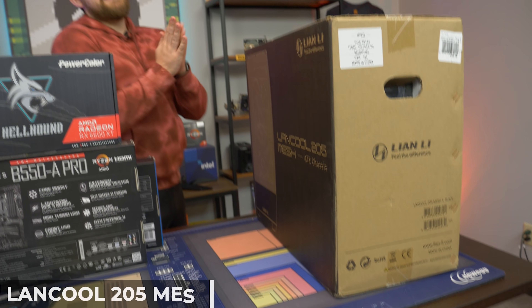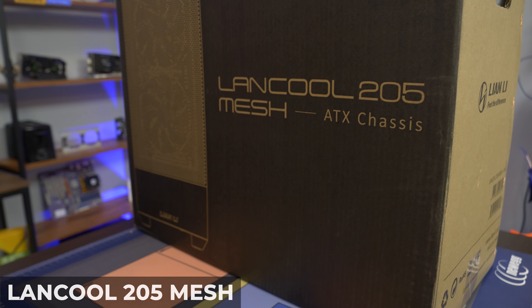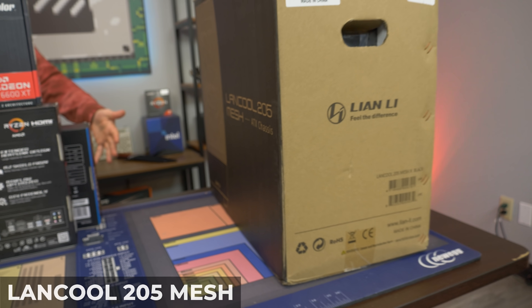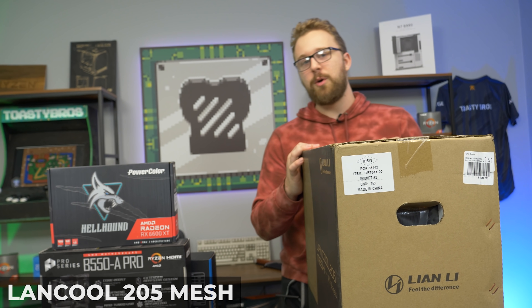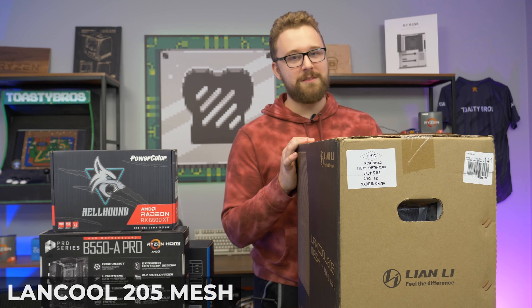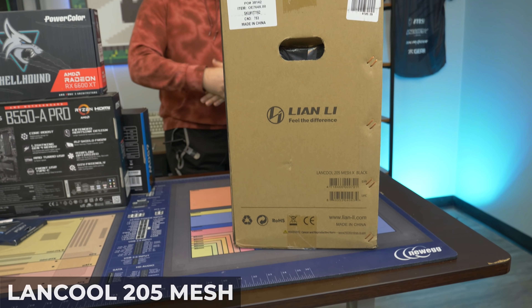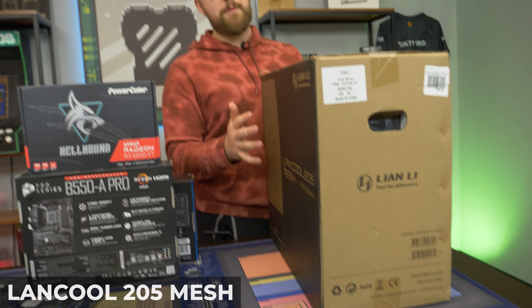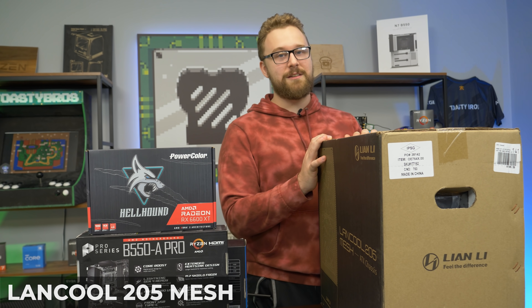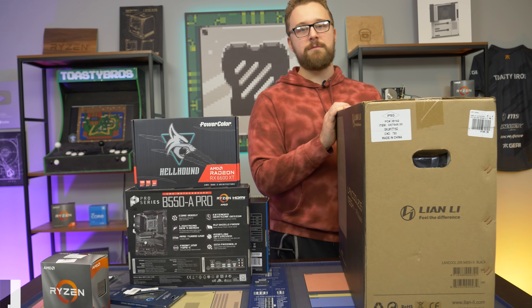Last but certainly not least, we have a case from Lian Li — the Lancool 205 Mesh, which is a mesh case. I believe it comes with two RGB fans already pre-installed; we'll see once we open it up. Giving away a PC without RGB is not good, but it has mesh so good airflow. Lian Li makes some really awesome, budget-friendly cases that are really well-built — very excited to put this thing together and see how it performs.